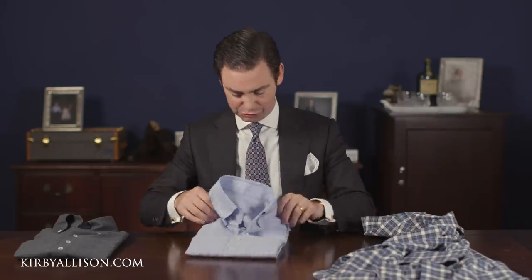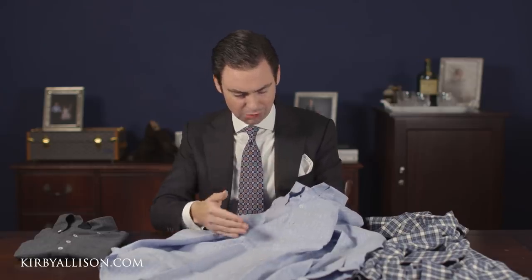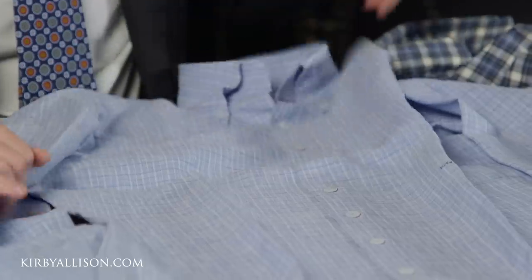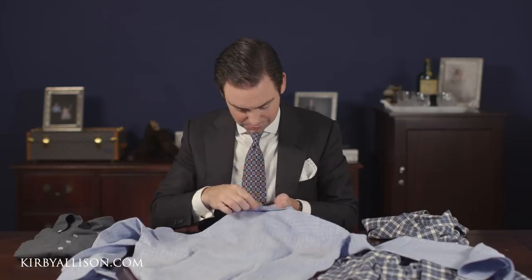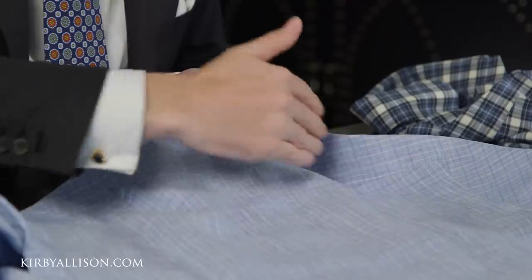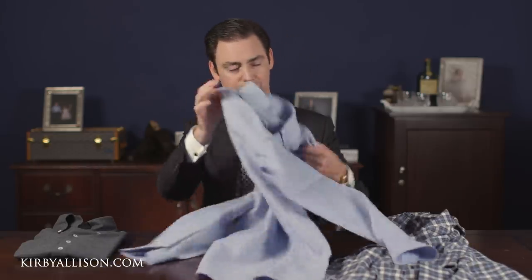Now let's look at the linen shirt. I love linen — it's one of my favorite fabrics in the world. You can see the absolutely superb attention to detail with the pattern matching. Along the front of the shirt it's absolutely seamless and perfect. You look to the side panels where they join — again, perfect pattern matching. We go to the back of the shirt and look from the collar to the collar band to the yoke to the panel right here — the patterns are absolutely perfectly matched.